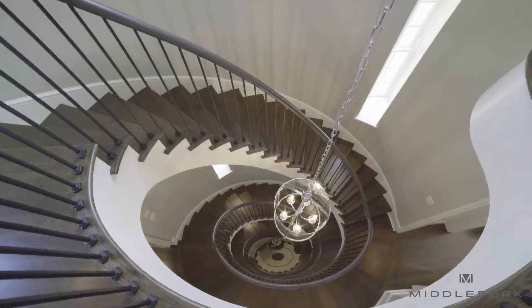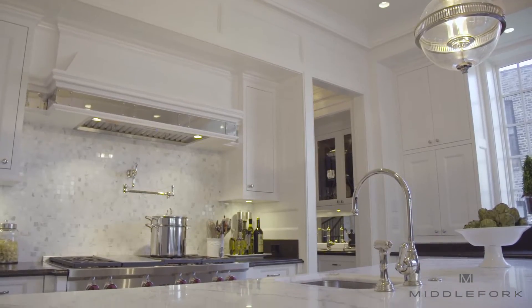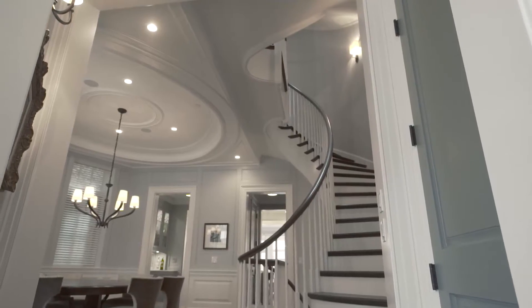We design and build custom homes that are masquerading as spec homes, and I think that's very true of our company's philosophy — we don't want to just put out a traditional spec home. We want to put out something that somebody would say, 'Wow, if I'd have worked with you from the beginning, this is exactly what I would have designed and built.'